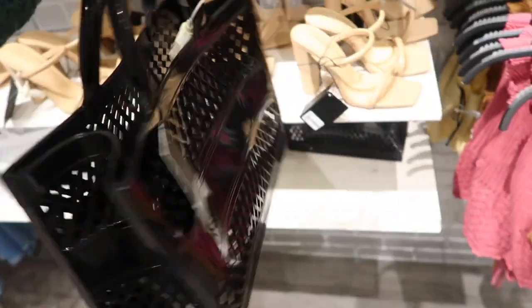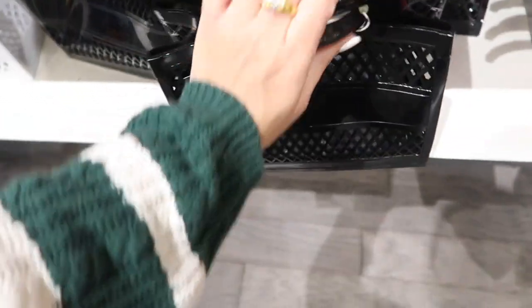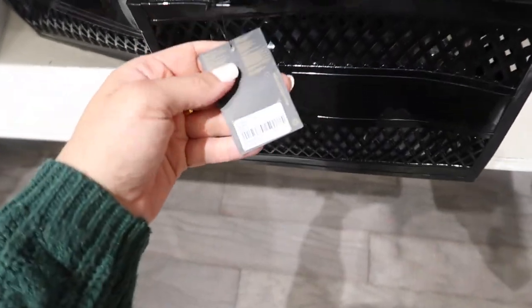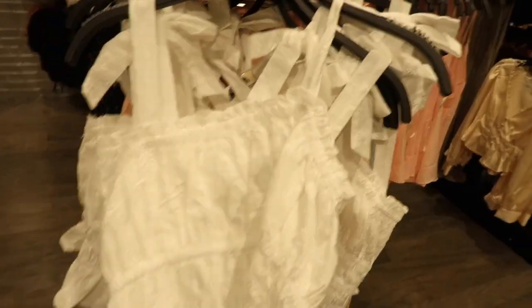How cute are these little bags — they look like Christian Dior book totes in that rubber kind of material, so perfect for the beach or the pool. They're $27.99, comes in the black and also in the white.